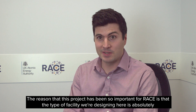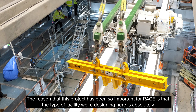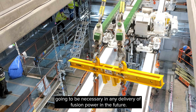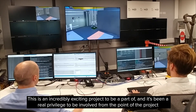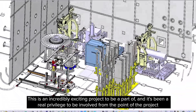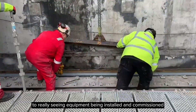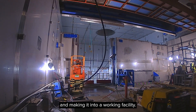The reason that this project has been so important for RACE is that the type of facility we're designing here is absolutely going to be necessary in any delivery of fusion power in the future. This is an incredibly exciting project to be a part of, and it's been a real privilege to be involved from the point where it was just some ideas on a bit of paper to really seeing equipment being installed and commissioned and making it into a working facility.